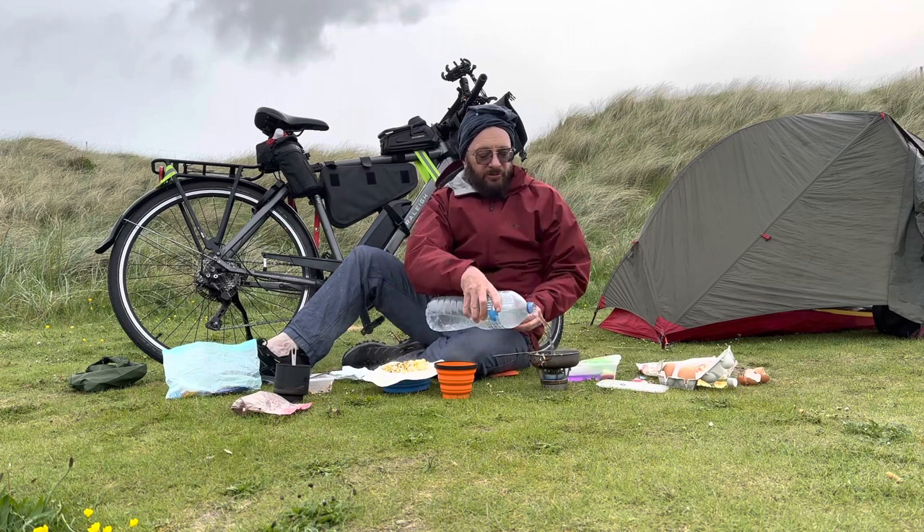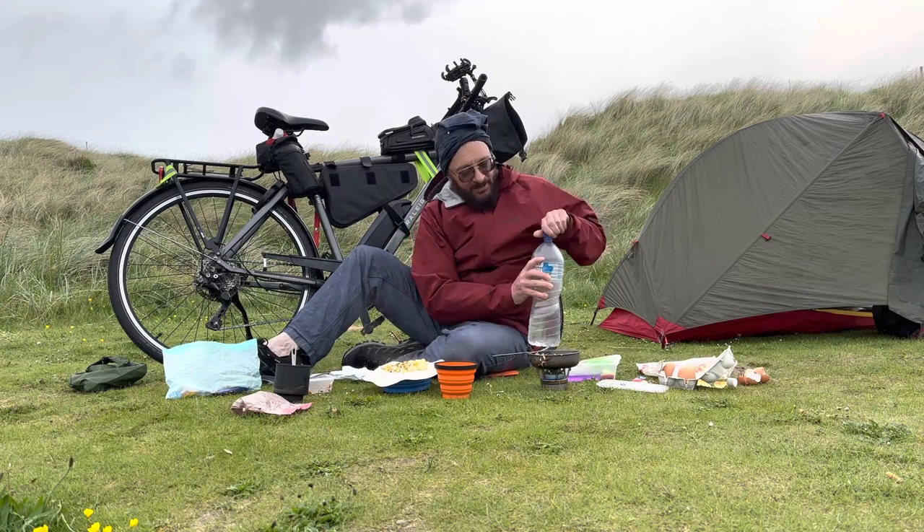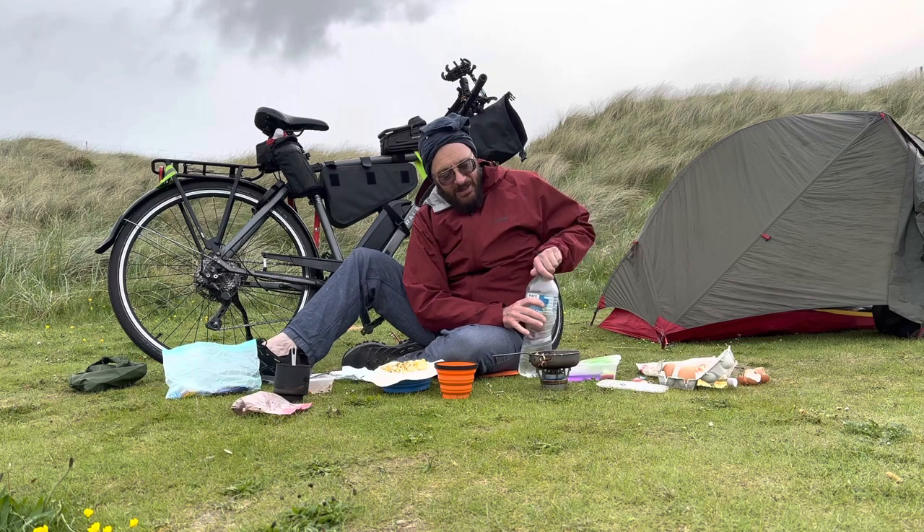A little bit of hot water for washing that pan, using the last of the gas.